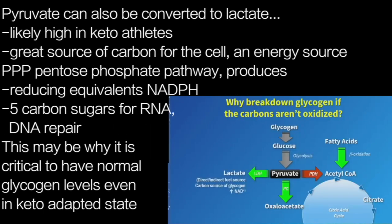Pyruvate could also be converted to lactate, and I think that likely occurs to a greater extent in these keto-adapted athletes. Lactate is a great source of carbon for the cell and can even be used directly as an energy source. You also have a parallel pathway — the pentose phosphate pathway — which produces some important products like reducing equivalents, NADPH, as well as five-carbon sugars necessary for nucleotide synthesis and RNA/DNA repair. So there could be advantages to having a source of glucose in the keto-adapted state in terms of promoting reducing power and five-carbon sugars.